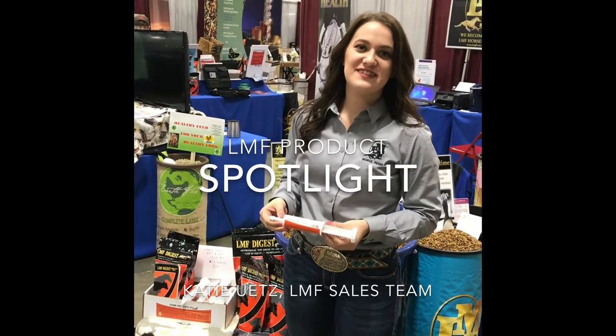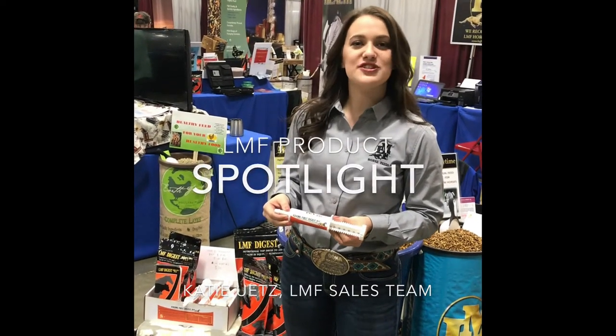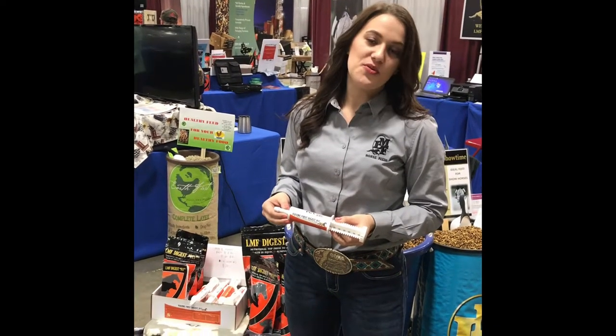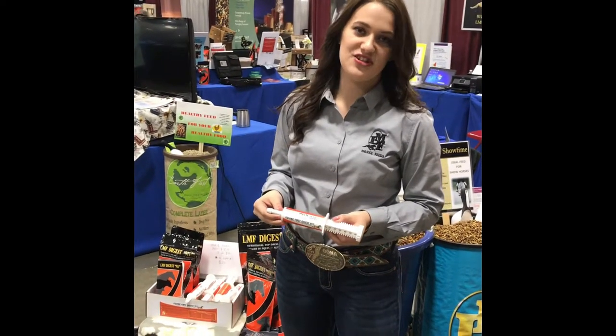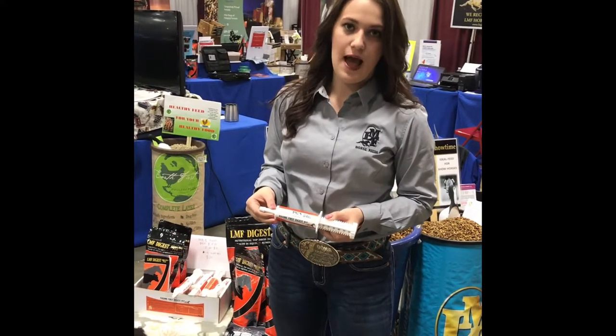Hi, I'm Katie with LMF Feeds, and I'm here to tell you about our Digest 9-1-1 Pace Tube that we just added to the Digest family. It is a combination of beneficial bacteria for the hindgut, a prebiotic of biomass to help pull toxins and pathogens out from the hindgut, and B vitamins to help stimulate appetite.